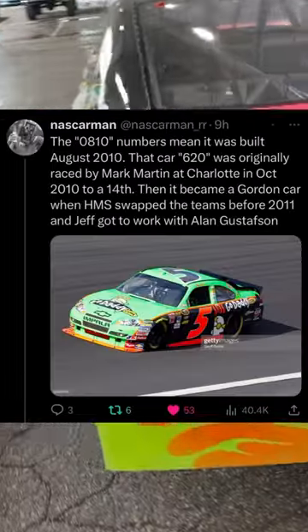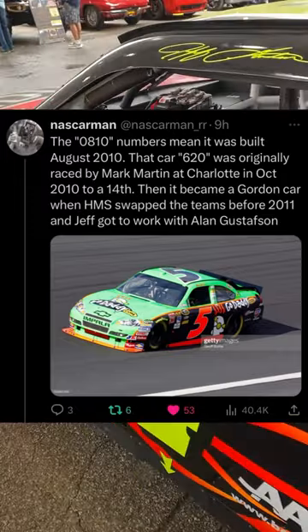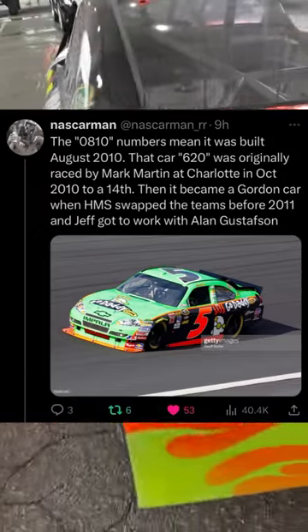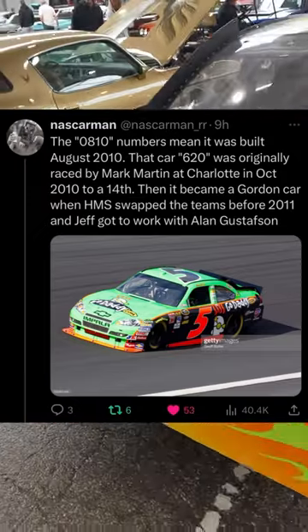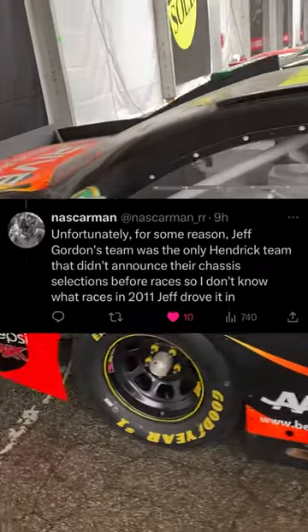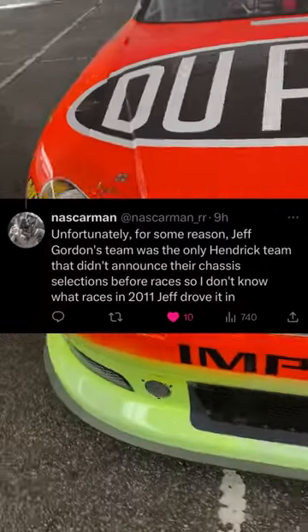The chassis number on the tag hanging on the car's A-post read the number 0810620, and its first race was the 2010 Fall Charlotte race, being driven as the number 5 by Mark Martin. It became one of Jeff Gordon's cars when Alan Gustafson became Jeff Gordon's crew chief. But unfortunately, that's all we know because Jeff Gordon's team didn't announce their chassis selections for 2011.